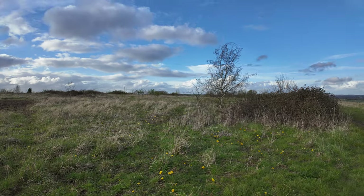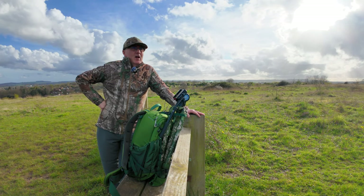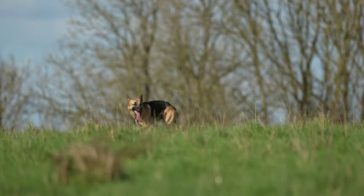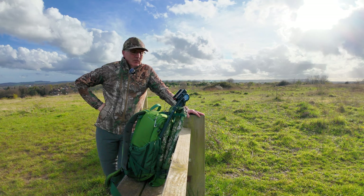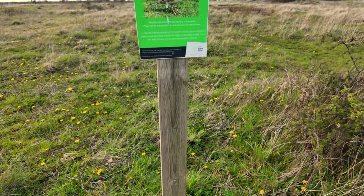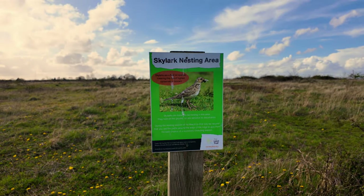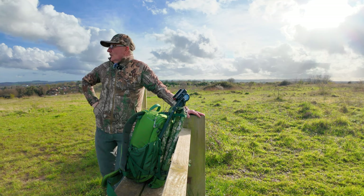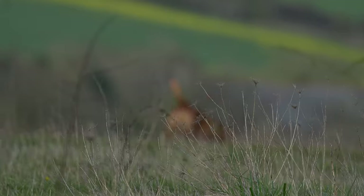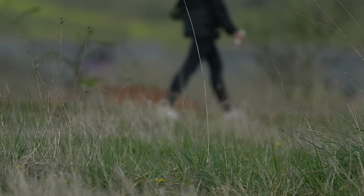Unfortunately dog walkers crisscross this area like mad. I have seen so many dogs off the lead here - it is unbelievable, treated like a complete playground. The signs are up but it doesn't make any difference to these thick-skulled dog owners. Some people are very good and keep their dogs on a lead the whole time, but these guys - no.